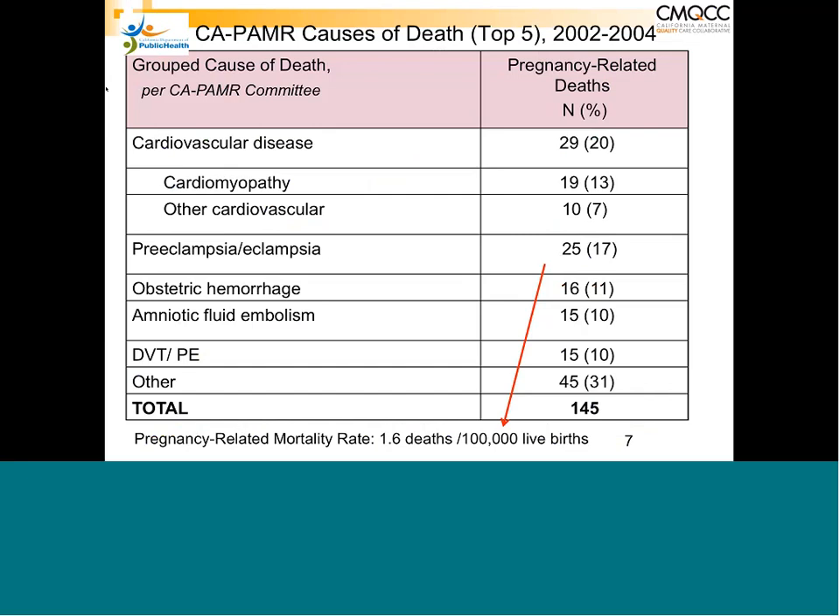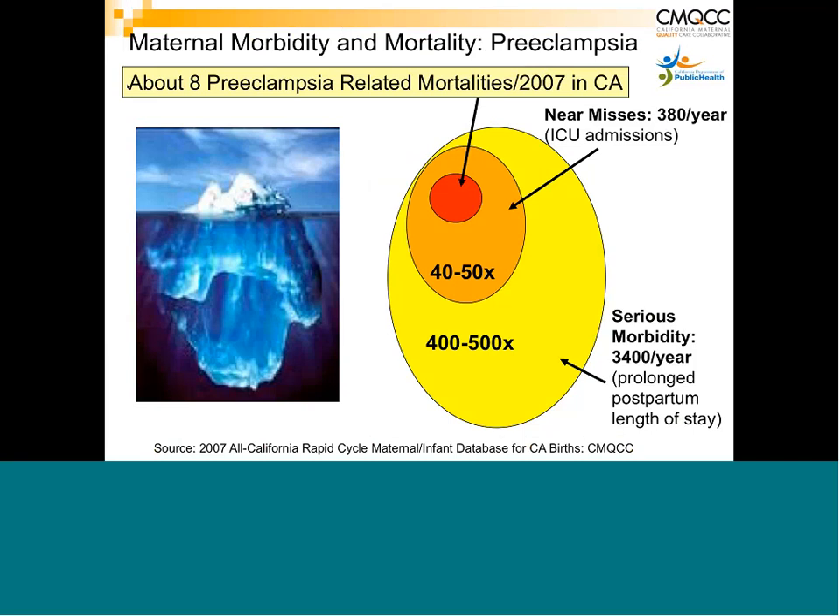Looking at the causes of death from the Pregnancy Associated Mortality Review, there were 25 deaths which made up 70% of maternal deaths in California — about the same as the US number of 19%. With each death, beyond the roughly eight mortalities in 2007, there are many, many more near misses — patients who suffer severe complications, require ICU admission, and prolonged postpartum length of stay — 40 to 50 times greater than those who die.